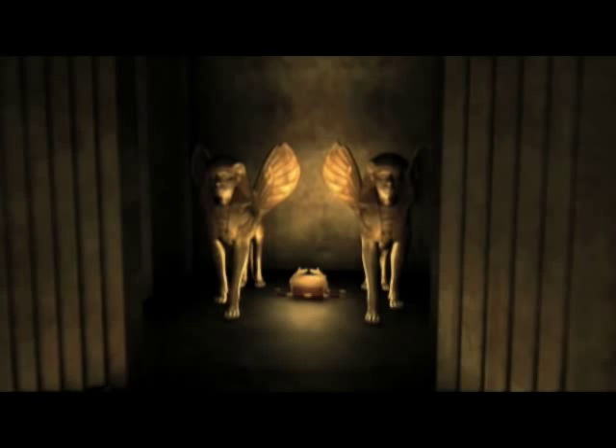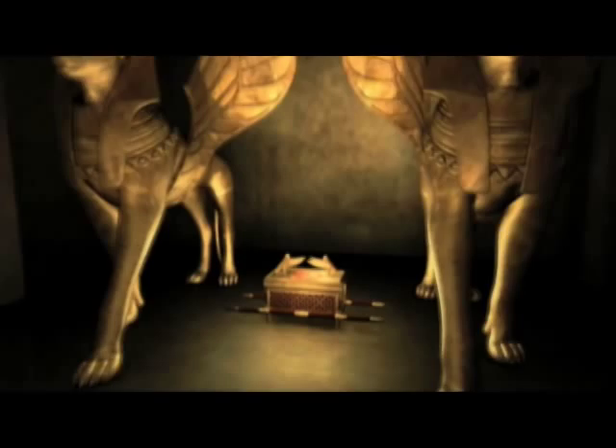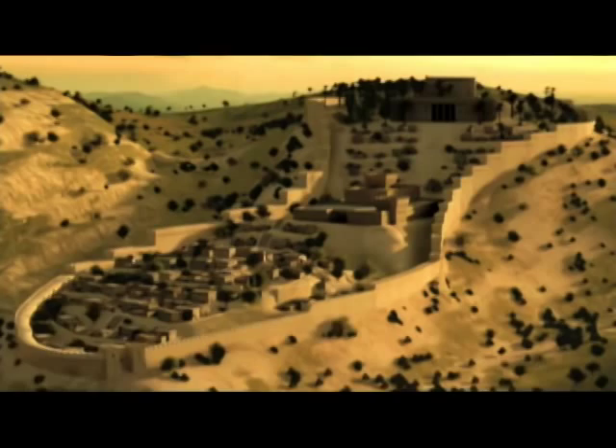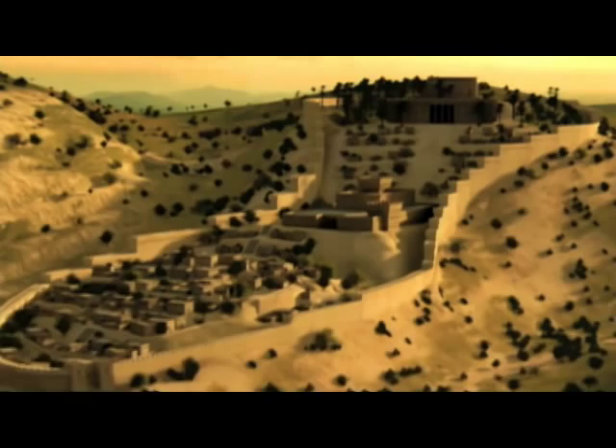Inside, you see the two sphinxes, or the two cherubim, and those two cherubim functioned as a throne for Yahweh. The Ark of the Covenant — that box in between them — was Yahweh's footstool. And inside, as tradition holds it, are the tablets of the law, or the Ten Commandments.